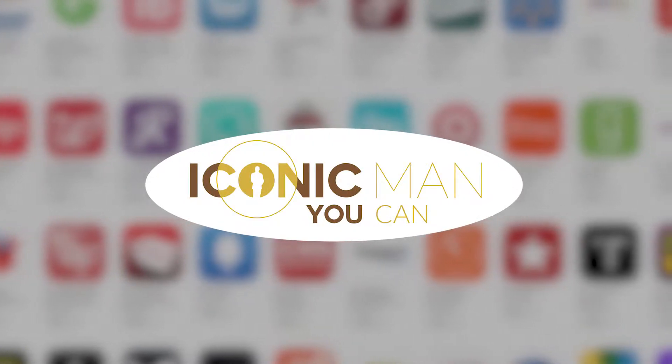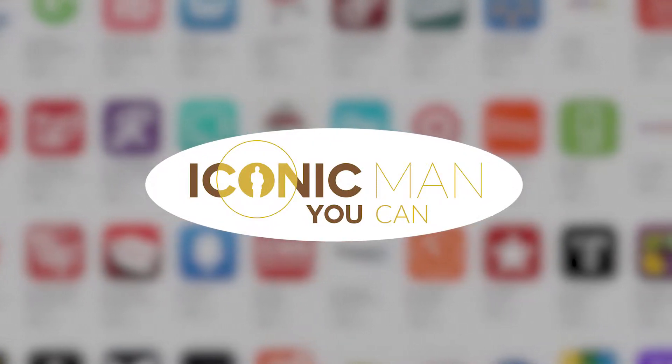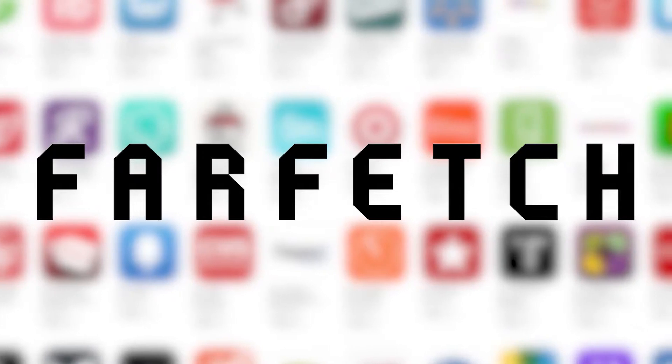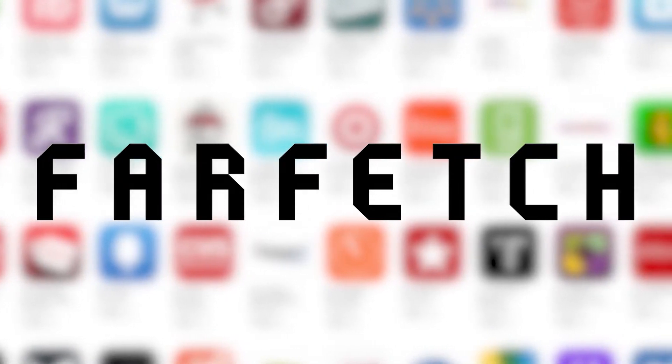Fashion shopping apps are getting better everyday, and this is Samir from Iconic Man magazine. I will tell you today about a specific shopping app called Farfetch. This one is different than most other apps, and you'll notice this the minute you lay your fingers on it, because it feels like a very high-end app and the layout of the app itself is very appealing.